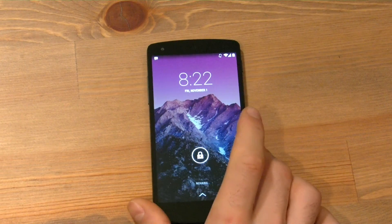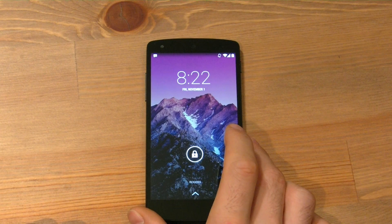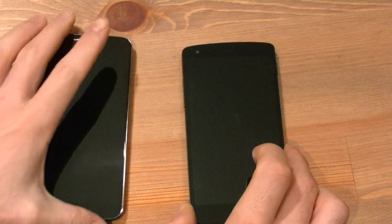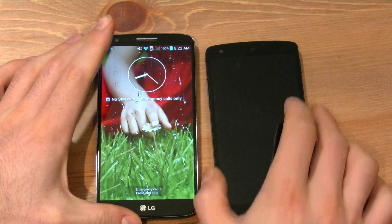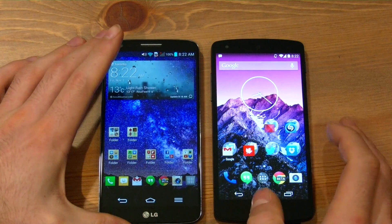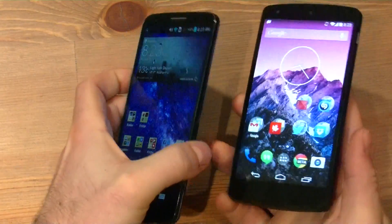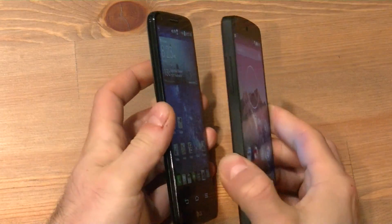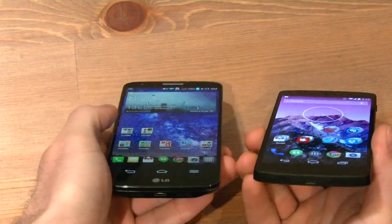It has a 5-inch — actually 4.95-inch — 1080p IPS display, a really, really nice display. We have a LG G2 here, and it's got the same display as well. You can see that, by and large, they are similar panels. The G2 is a 5.2-inch panel, whereas the Nexus 5 is a 5-inch panel.